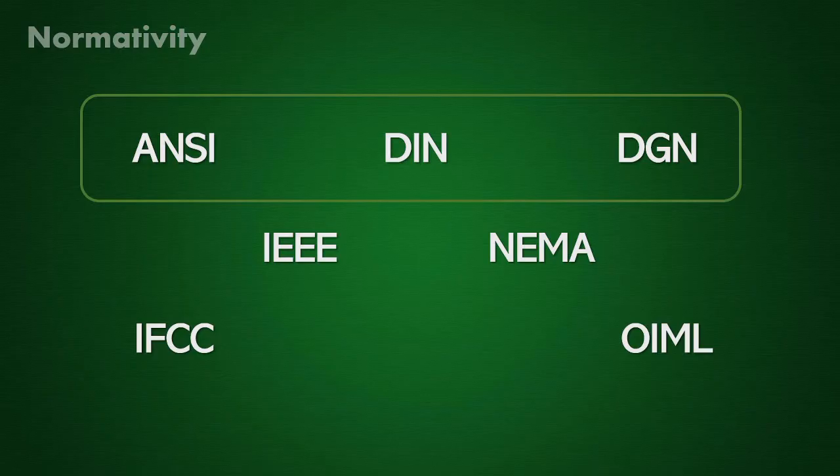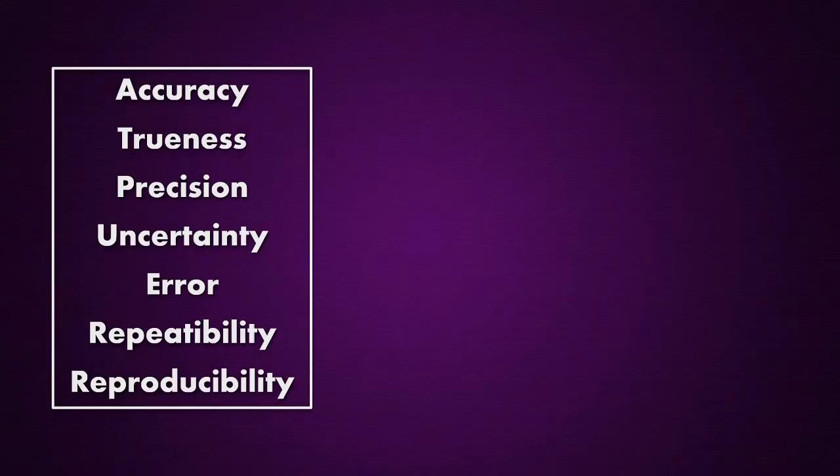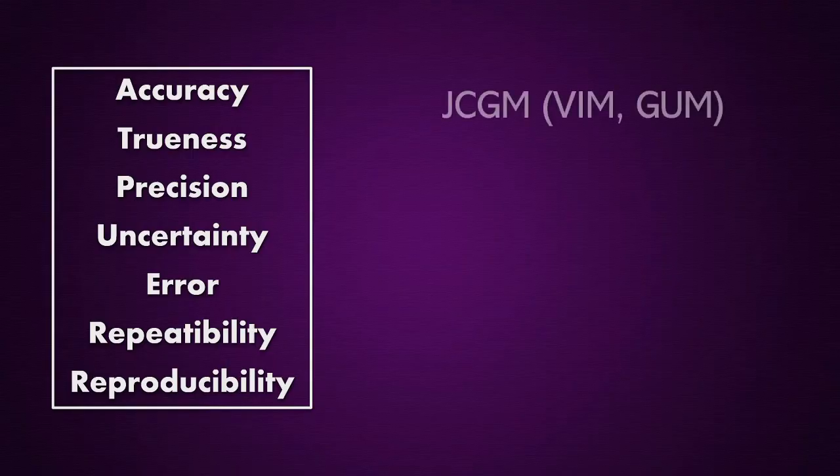There are fundamental concepts when talking about metrology that relate to the quality of a measurement. They are accuracy, trueness, precision, uncertainty, and error. I will give an example on how to get them and analyze them in a following video. These concepts are also officially defined in different documents and standards, such as the International Vocabulary of Metrology and the Guide to the Expression of Uncertainty in Measurement.